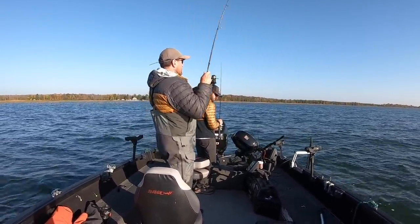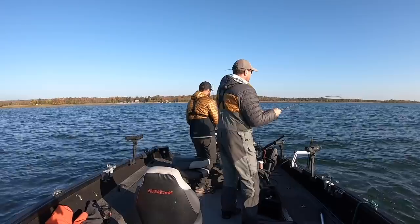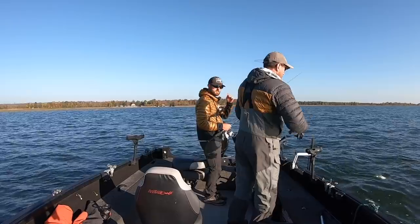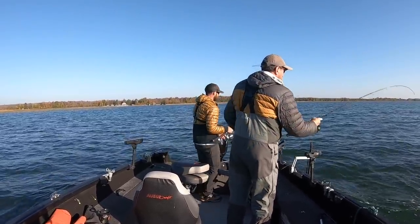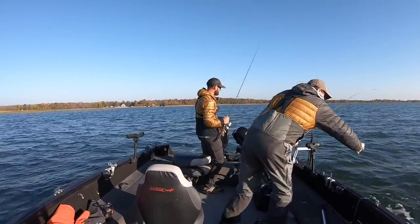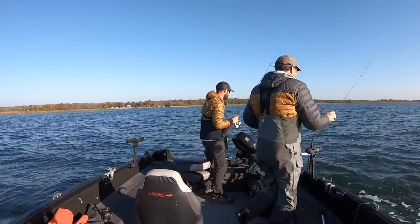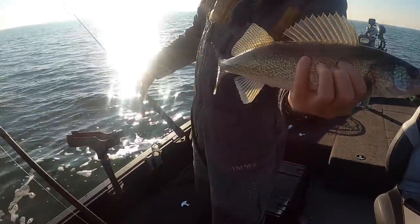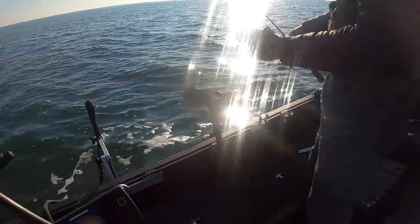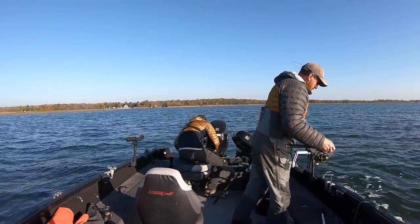They are moving a lot today. We haven't been fishing super long and we're catching some nice fish, but they are moving around a lot more today. Yesterday was kind of flat calm and we'd get on them and they'd just be sitting there. Today we're doing a lot more moving, moving, moving — really staring at that 360 to get them to bite. But we're catching plenty of them.